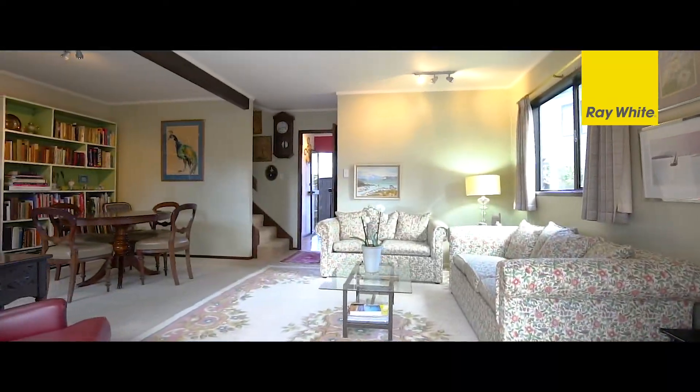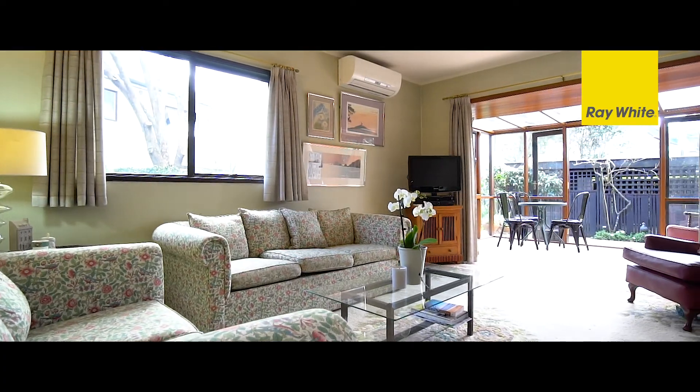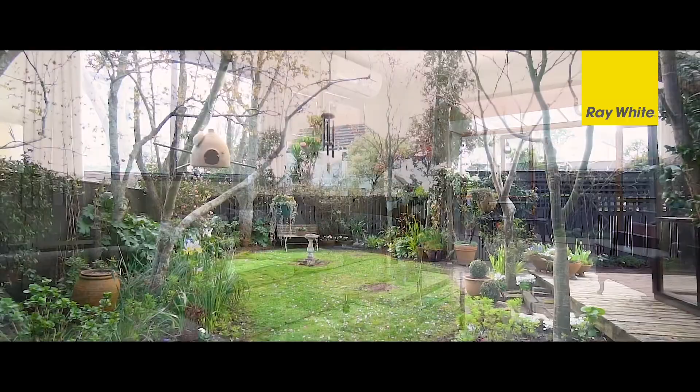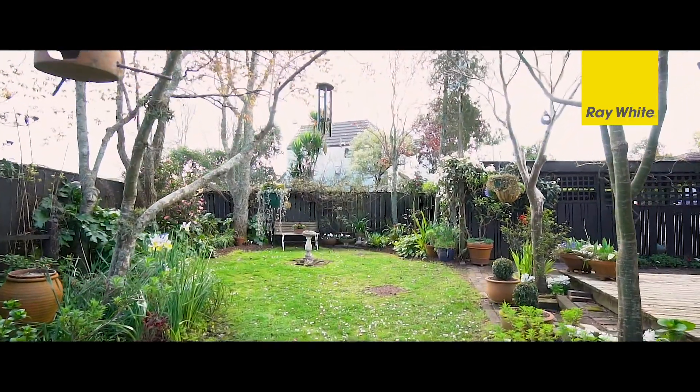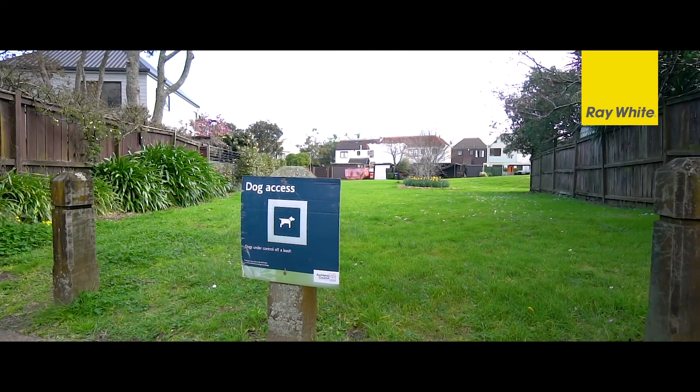This townhouse exudes a cottage style with such a secure feeling and is sunny all year round. The living areas and garden face northwest, and you benefit from being positioned at the end of the street where you can walk to the dog park or take a short drive up to the local shops.